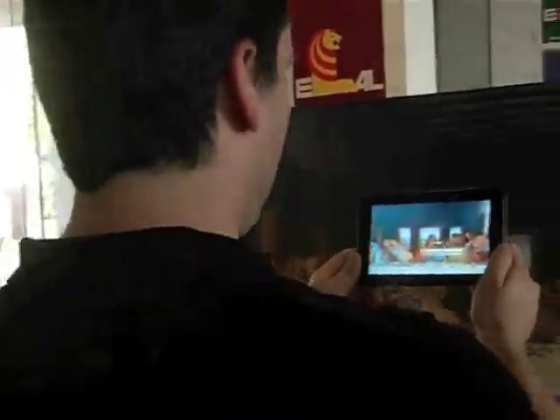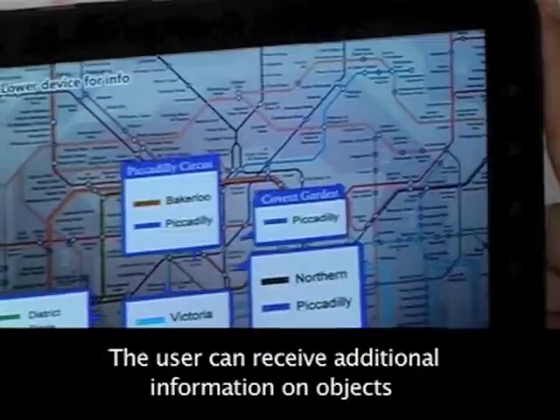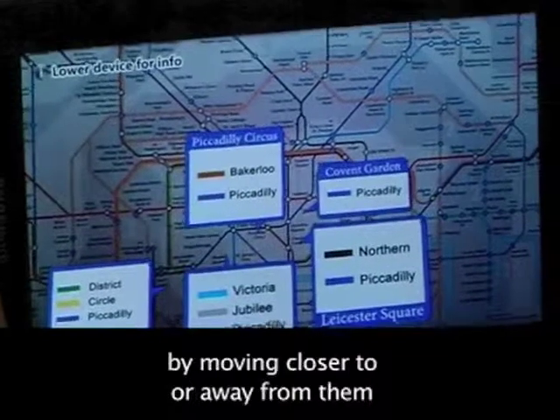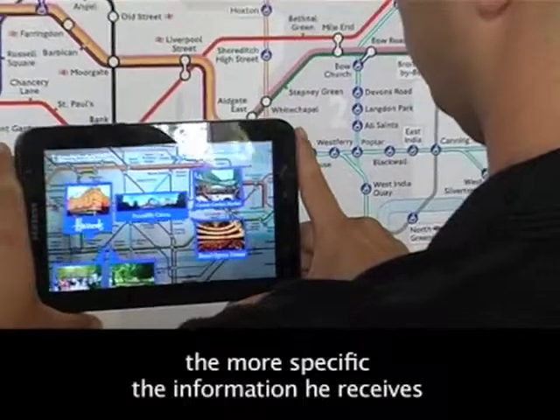The next project is PBI, the proximity-based interface.